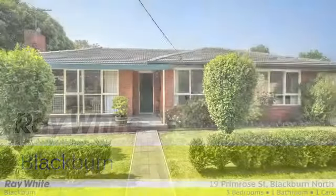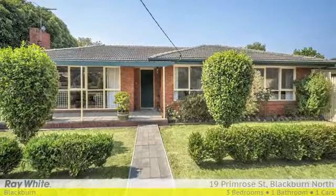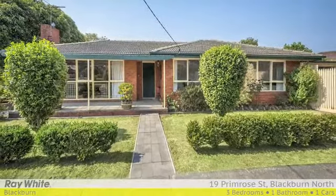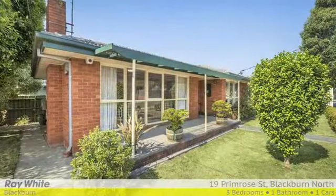This bright three bedroom brick veneer home is positioned on an around 600 square metre corner block in a spectacularly convenient spot and a wonderfully friendly neighbourhood.